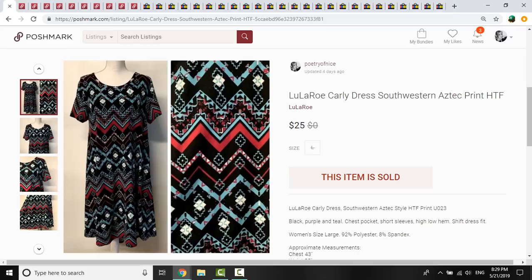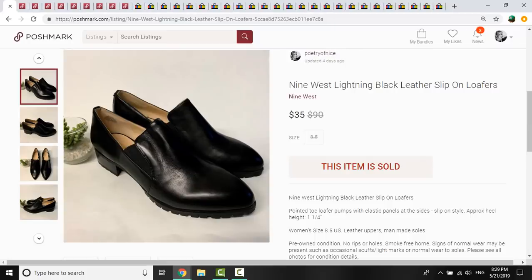It was a Carly dress, a size large. The print — a southwestern type print — was what tempted me. I couldn't find any matching this print on either Poshmark or eBay, so I listed it for $35. Someone offered me $25 and I went ahead and took it. These Nine West shoes were also from the same haul, so again $2.40. I picked them up based on style and the fact they were in very good condition — the Lightning Black Leather Slip-On Loafers. They sold for $35, which I think was my full asking price.